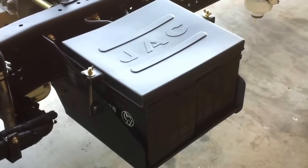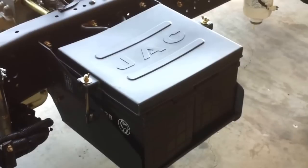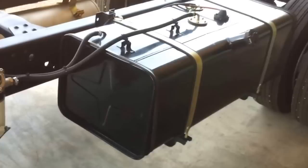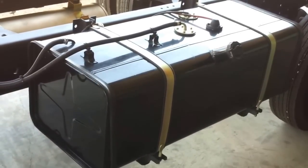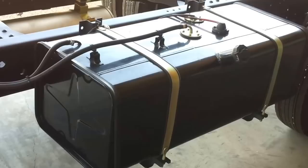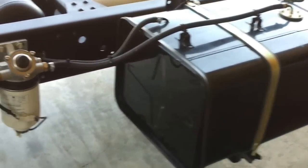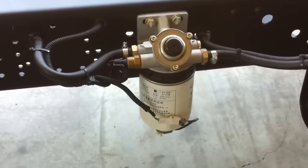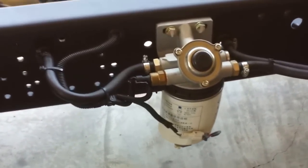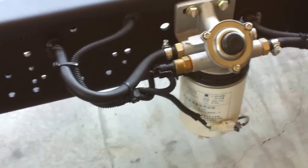The JAC truck uses a 24-volt maintenance-free battery to operate. Beside the battery is a fuel tank of roughly around 110 liters. It also uses a fuel filter to filter the diesel and avoid contaminants from entering the fuel pump.